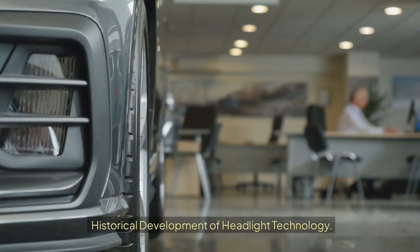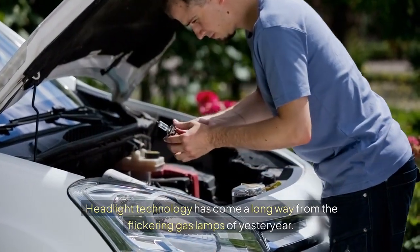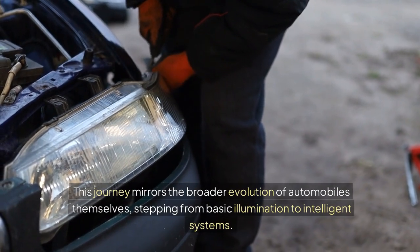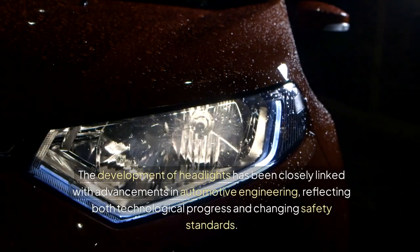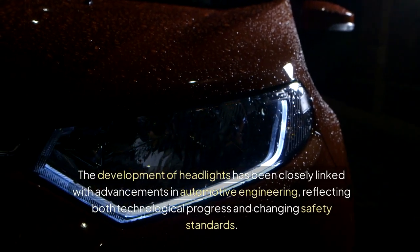Headlight technology has come a long way from the flickering gas lamps of yesteryear. This journey mirrors the broader evolution of automobiles themselves, stepping from basic illumination to intelligent systems. The development of headlights has been closely linked with advancements in automotive engineering, reflecting both technological progress and changing safety standards.